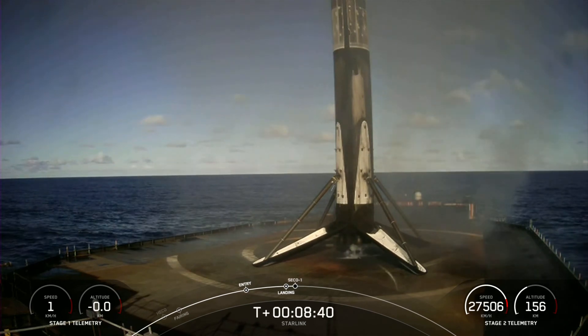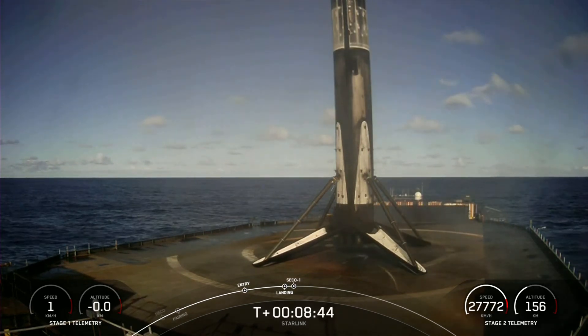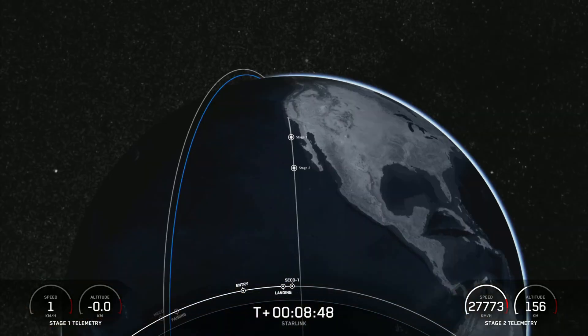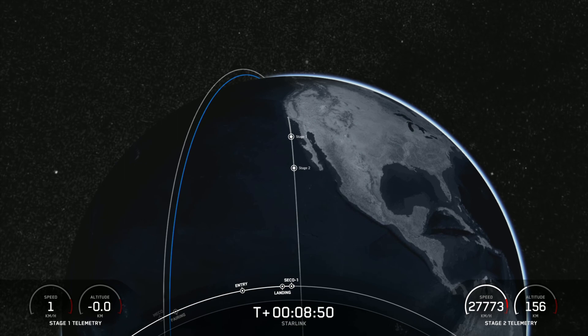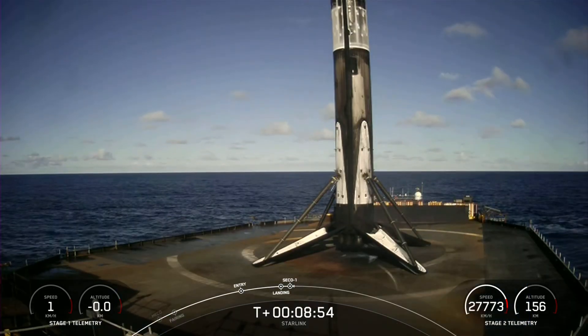There you can see Falcon 9 has successfully landed on our drone ship, Of Course I Still Love You, marking the 168th overall landing of an orbital class rocket, including F9 and Falcon Heavy missions. Nominal parking orbit confirmed.